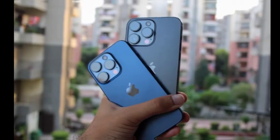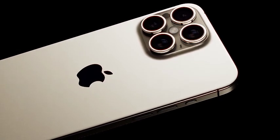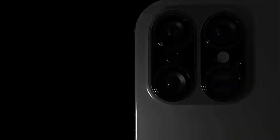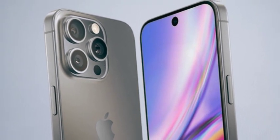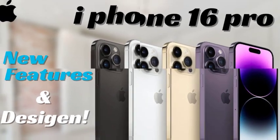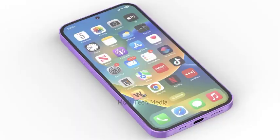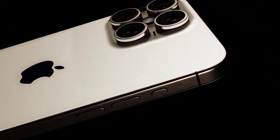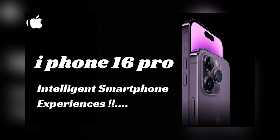In addition to the design upgrades, the iPhone 16 Pro Max is rumored to come in new color options, including natural titanium and rose gold. These colors will give users more choices when selecting their device, allowing them to personalize their iPhone to suit their style. Natural titanium offers a sleek, industrial look, while rose gold adds a touch of warmth and luxury. Apple's introduction of these new colors will likely appeal to users who want a unique and stylish device that reflects their personal taste.